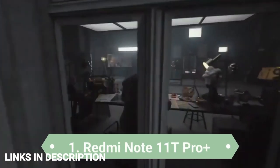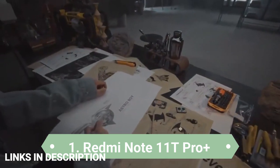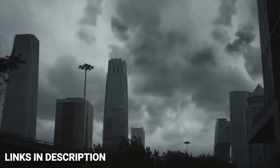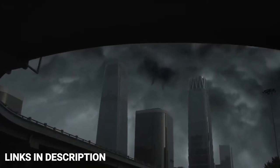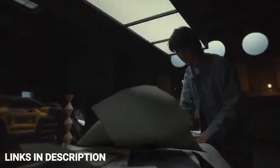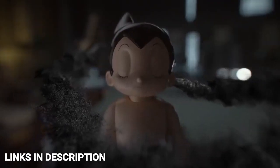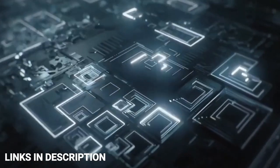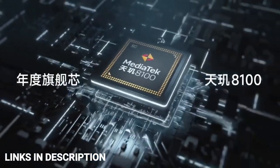Redmi Note 11T Pro Plus — launched a month back but remains the best budget smartphone. It was launched in May 2022 but is still a worthy contender. It features a 6.6-inch Full HD+ display with a 144Hz refresh rate, powered by the MediaTek Dimensity 8100 5G processor with 8GB of RAM and 256GB of internal storage. The phone packs a 4400mAh battery with fast charging support.